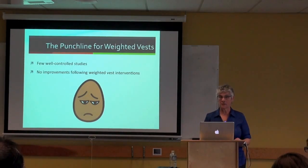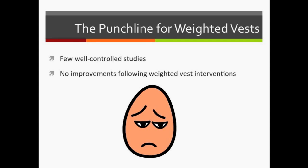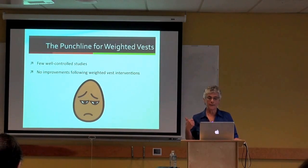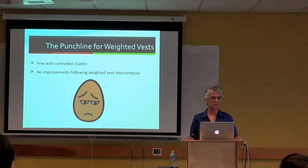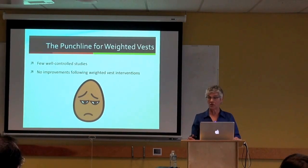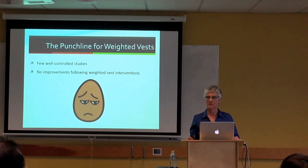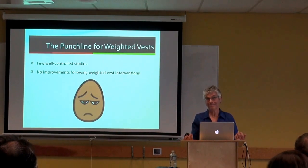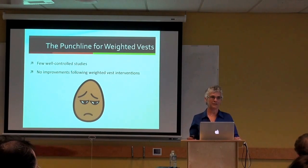Why do people continue using weighted vests? The placebo effect—about a third of the time people will perceive positive results simply because a treatment is in place. In several studies, data clearly showed no actual behavior change in children wearing weighted vests, yet when teachers or educational assistants were shown the data confirming no measurable change, 75% said they would continue using them. People don't always believe data.